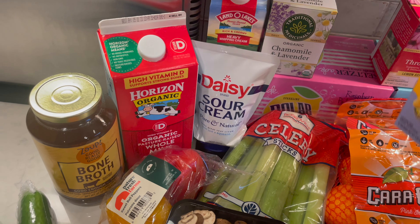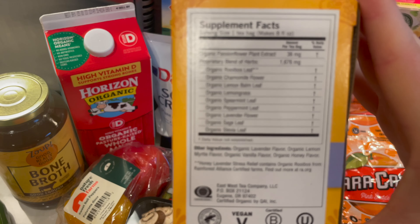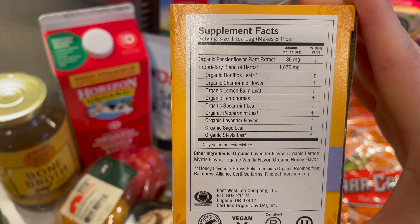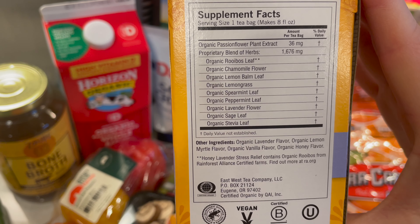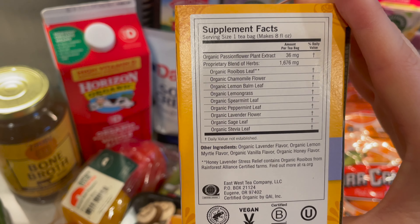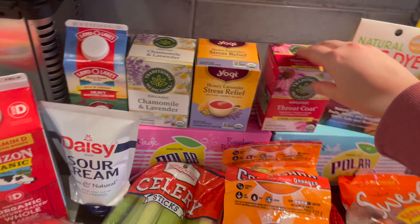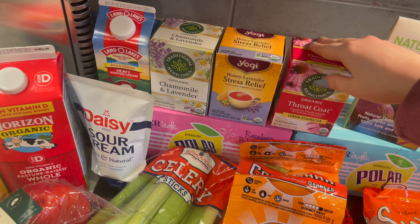It's Honey Lavender Stress Relief Soothing Serenity Blend. I wanted to show you the blend — it's Organic Passion Flower Plant Extract, Organic Riposte Leaf, Chamomile Flower, Lemon Balm Leaf, Lemongrass, Spearmint, Peppermint, Lavender Flower, Sage Leaf, and Organic Stevia Leaf. I'm excited to try that. And then I also got Organic Throat Coat Lemon Echinacea by Traditional Medicinals.